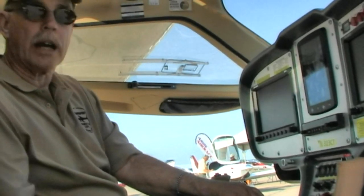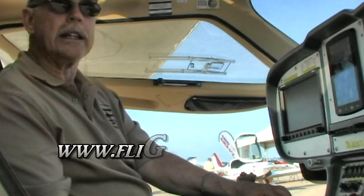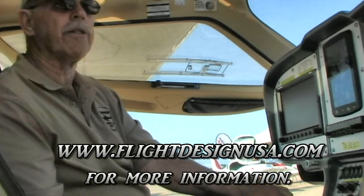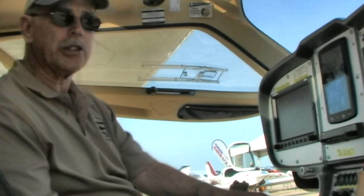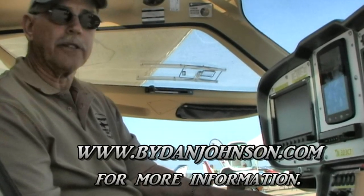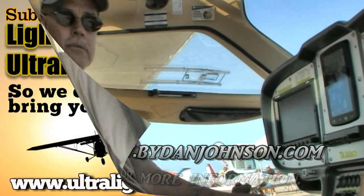All in all, this is your luxury aircraft with pretty much everything that you want on it. You will have to pay for it, but you get an awful lot. For more information go to flightdesignusa.com — that's the US importer — or flightdesign.com, which is the manufacturer in Germany. There's also lots of information, flight reports, and news items available at bydanjohnson.com.